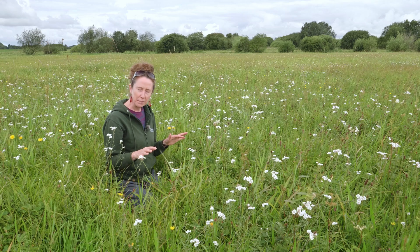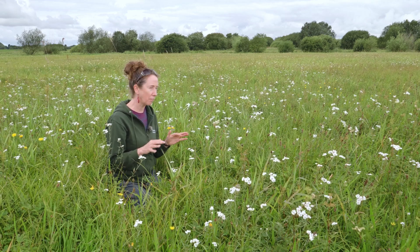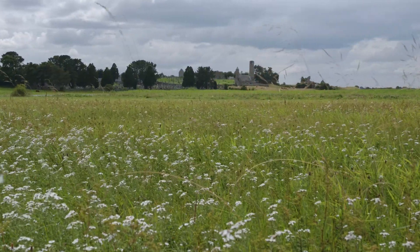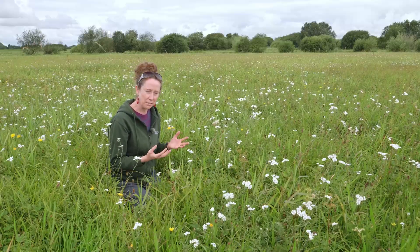This is a plant of wet places in particular, and it's much more common in the northern part of the country than the southern half, but it's very common around here in the Shannon Callows — it really likes this habitat. It's called Achillea ptarmica; that's the scientific name, and 'ptarmica' is a Greek word that means 'causing a sneeze.'